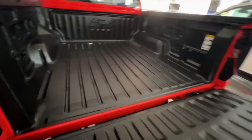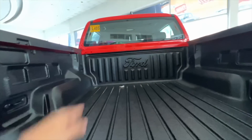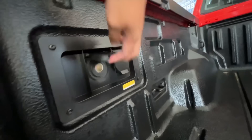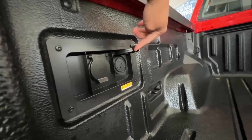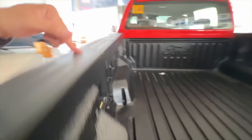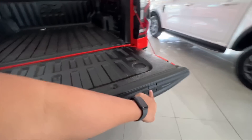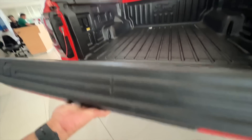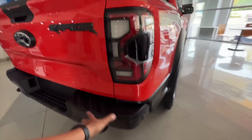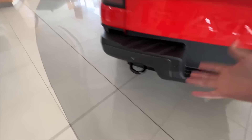Buksa natin — meron din siyang tailgate assist. Kasama na yung bedliner natin. You have your Ford na lettering. Bedliner is different from the previous one. Meron tayong outlets dito — 12V and yung ating household na socket na outlet dito. Meron pa din tayong mga divots here. Mas beefy yung tailgate tignan ni Raptor. Yung sensors din natin — meron tayong dito sa side, so 6 pa din yung sensors natin dito sa likuran na part.